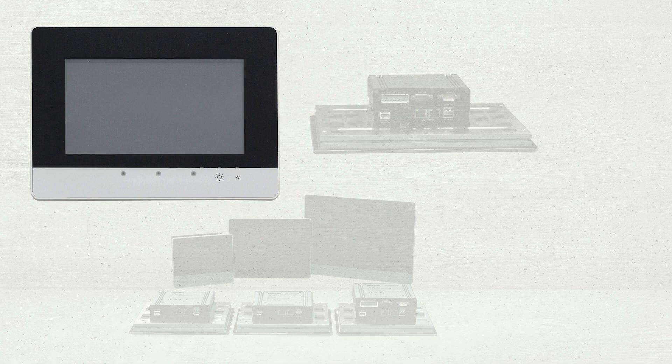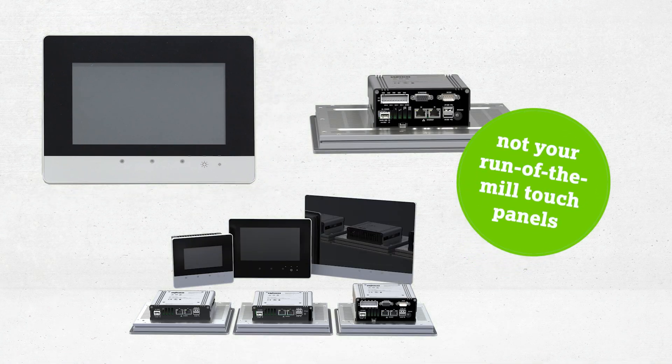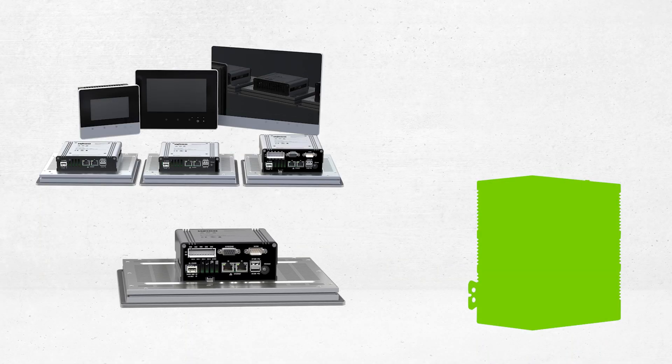WAGO's TP600 products are not your run-of-the-mill touch panels because in addition to the standard fully functional interactive touchscreen, the TP600 control panel is also a comprehensive programmable controller.